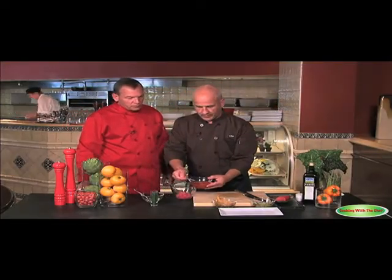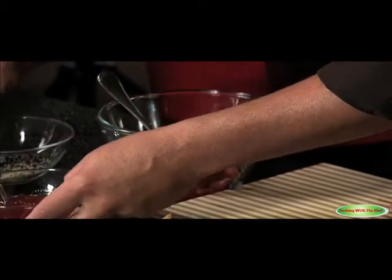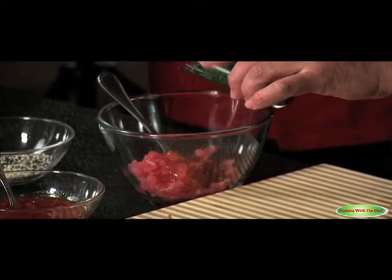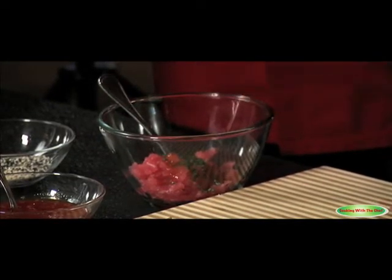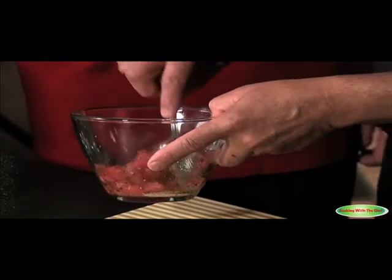So we have here our sweet chili sauce. And we do a little fine-diced chives, and a little black and white sesame seeds. Do you toast that at all? The white one we toast, so the flavor comes out a little bit more.